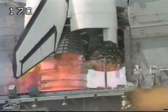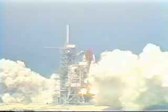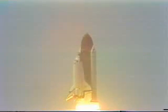Seven, six, we have main engine start. Two, one, zero, and liftoff. A new year of planetary science begins as Atlantis clears the tower.